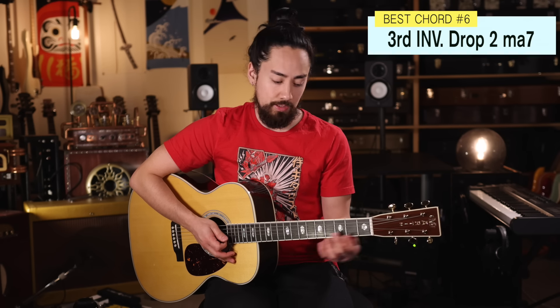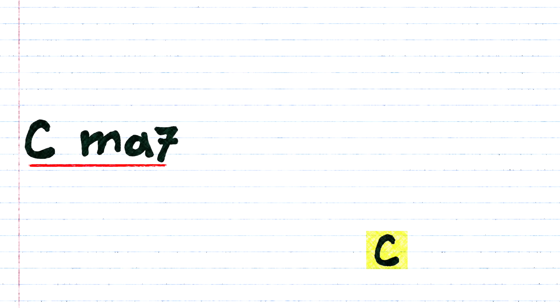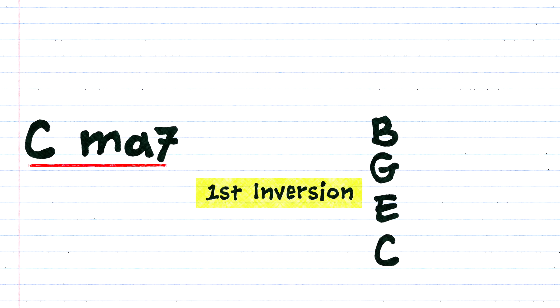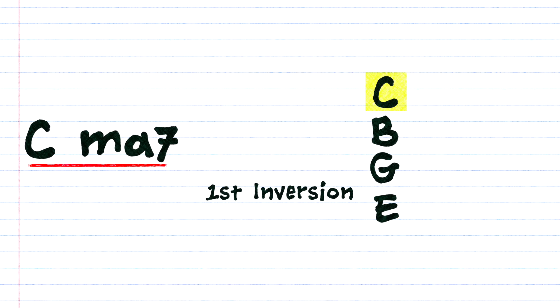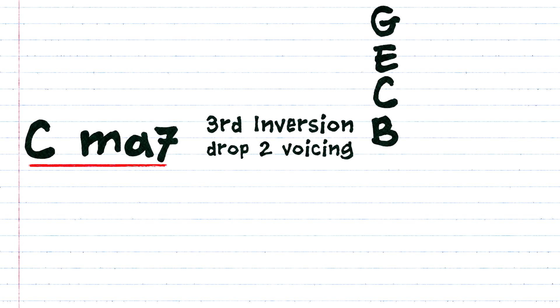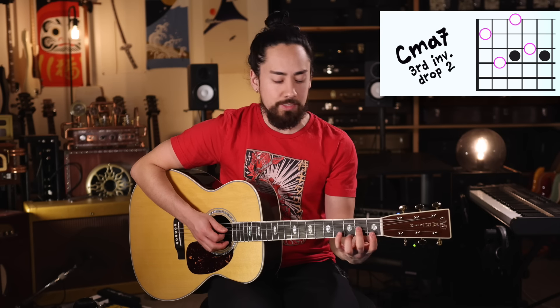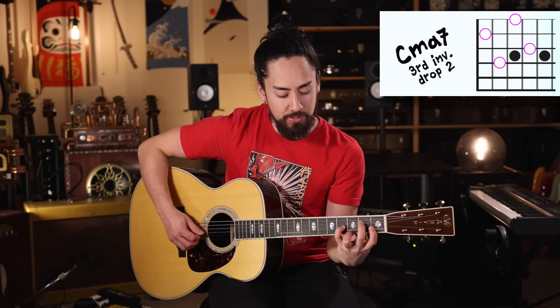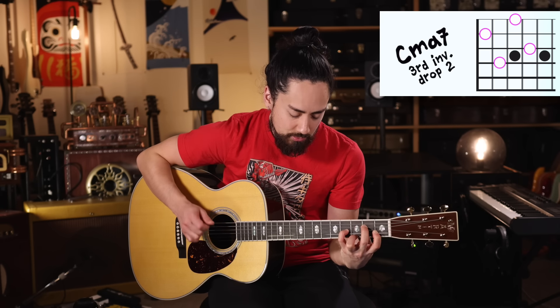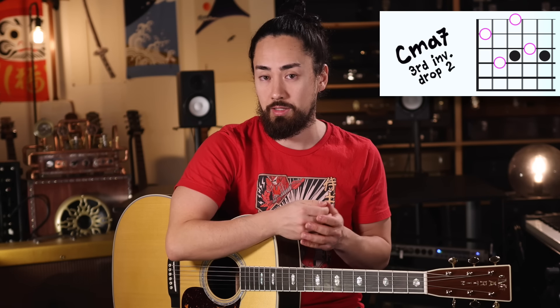Next is the third inversion, drop two voicing of a major 7 chord — it's a mouthful. It sounds like this. The best way to explain this is by using a visual. Let's look at a C major 7, which has the notes C, E, G, B. When played with all the notes in order, it's called the root position. First inversion is when you move the bottom note of the root position up an octave, so it is now on top of the chord. Third inversion is when you move the next two notes up an octave, so now the B is the lowest note in the chord. To create a drop two voicing of this inversion, you then drop the second highest note — the E — back down an octave. On guitar, it fits nicely on those top four strings. The clash between the major 7 and the root is lovely, set against the harmonious nature of the rest of the chord. Anytime you see a major 7 chord, you can play this shape. Here's an example.